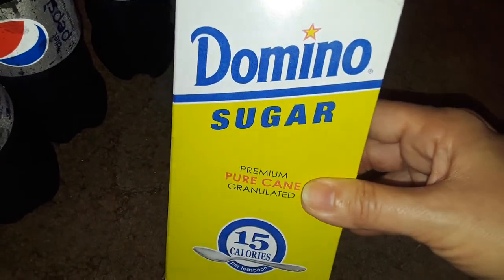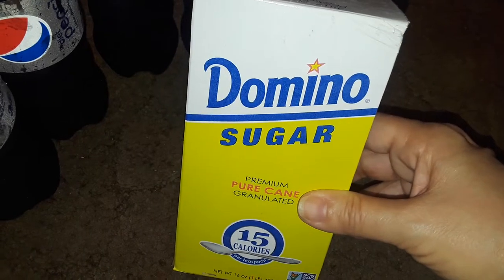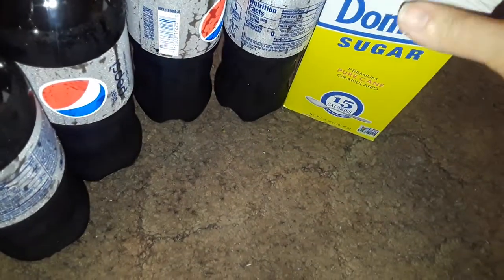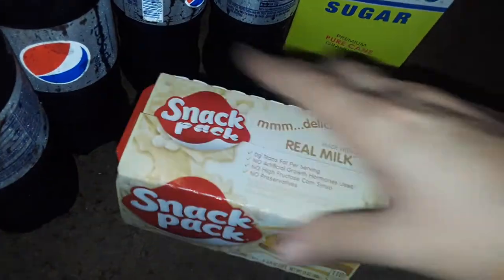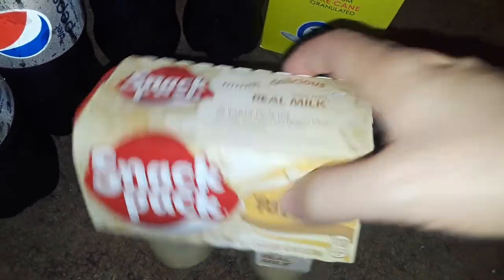The very first thing I picked up was four little bottles of Diet Pepsi, nice and cold from the refrigerator. Then I picked up some Domino sugar — not for me, I don't use sugar — this is for my husband for his coffee. And then I picked up this Snack Pack of tapioca pudding as a little snack.